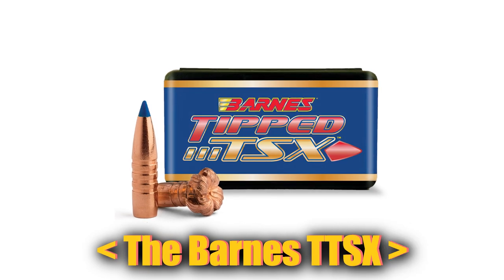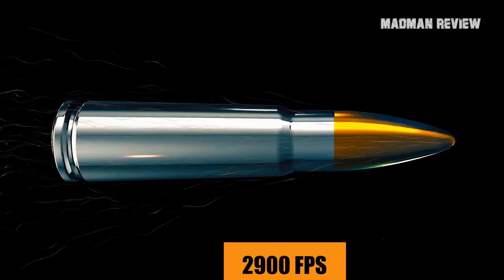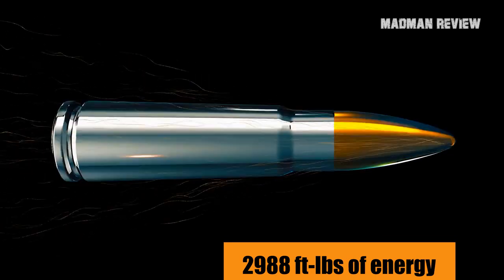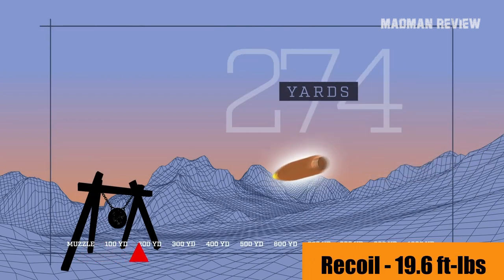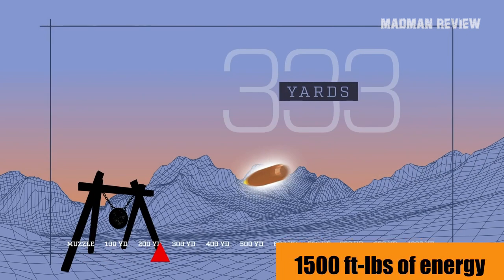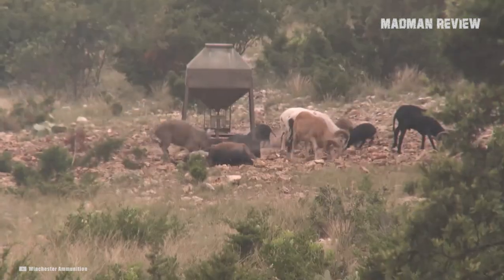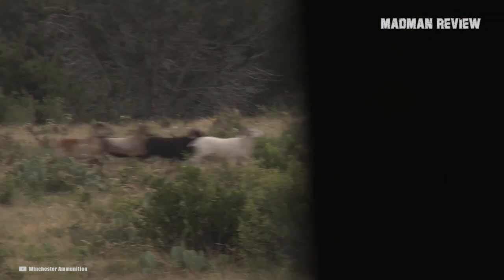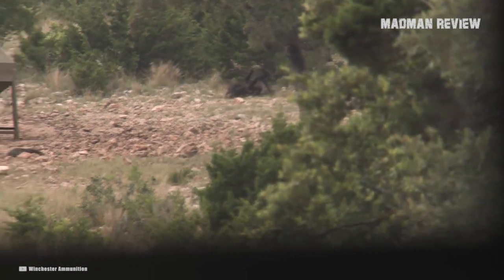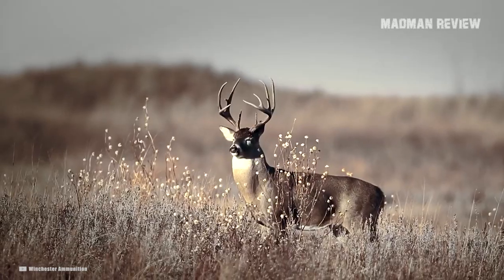The Barnes TTSX shoots a 160-grain bullet with a muzzle velocity of 2,900 feet per second and 2,988 foot-pounds of energy. The MPBR is 308 yards, and recoil comes in at 19.6 foot-pounds. At 330 yards, the energy retained is still 1,500 foot-pounds, and you get a very flat trajectory. Thanks to its weight and energy retention, it has good potential for deep penetration. You can use it to go after sheep, mountain goats, mule deer, whitetails, and pronghorns. Keep an eye on the wind, as the ballistic coefficient does not help you much in that regard. At 500 yards you still get 1,000 foot-pounds out of it, so it is up to the task.